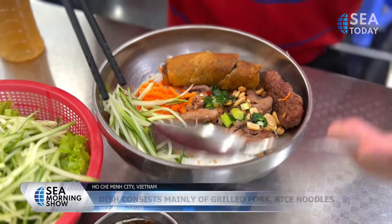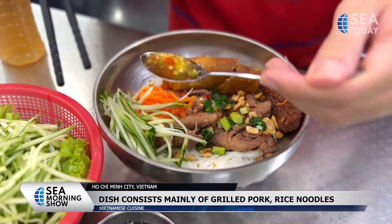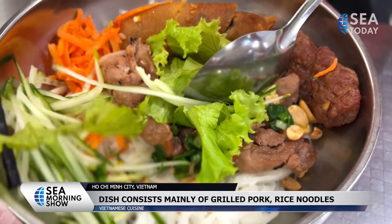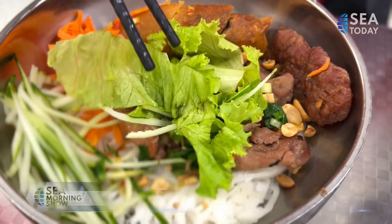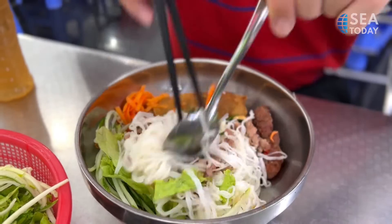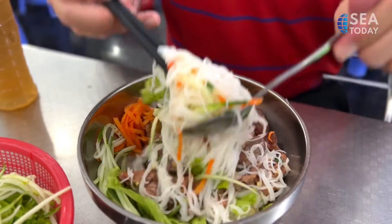Bún thịt nướng consists mainly of rice noodles and grilled pork. Then come the toppings: crispy fried spring rolls, herbs, bean sprouts, lettuce, cucumber, peanuts and pickled carrots. It is of course topped with the best Vietnamese condiment — fish sauce.